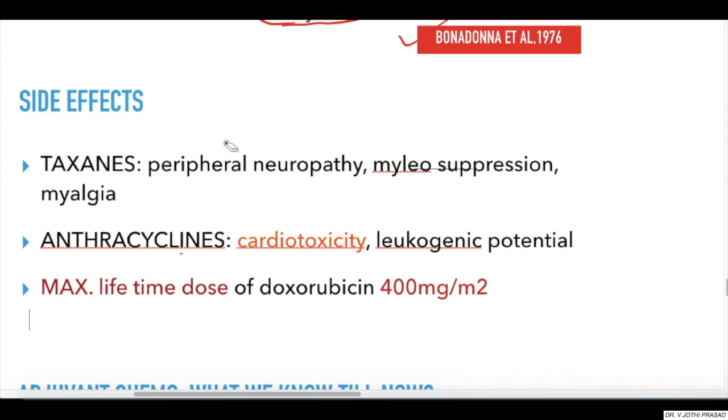Having learned the different regimens, you need to know their side effects. Taxanes are known to produce peripheral neuropathy, myelosuppression, and myalgia. Similarly, Anthracyclines produce cardiotoxicity and leukemogenic potential. The maximum lifetime dose of Doxorubicin is 400 mg/m², which is a most commonly repeated entrance exam question.